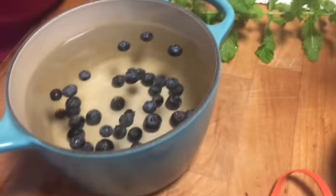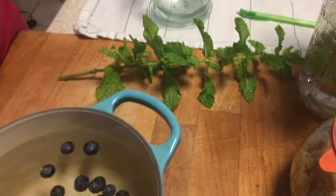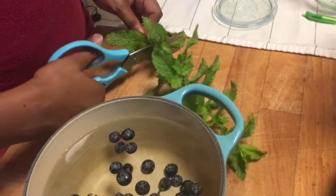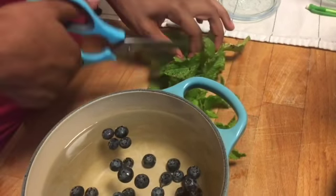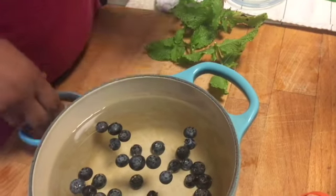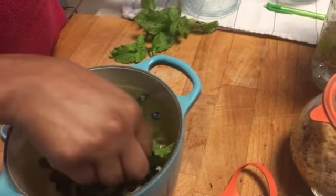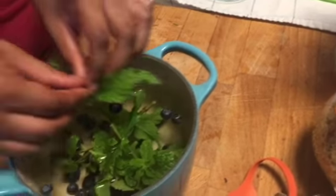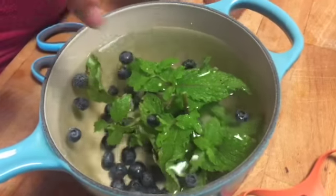Blueberries get their color due to a compound inside them — I don't remember what it's called, but it makes them blue, or actually technically they say it's purple. I could have taken the leaves off but I want to keep the stem because it has flavor too. It looks so pretty. We're going to put this on the stove until it boils and then let it steep for about five to ten minutes so it can absorb the flavor.